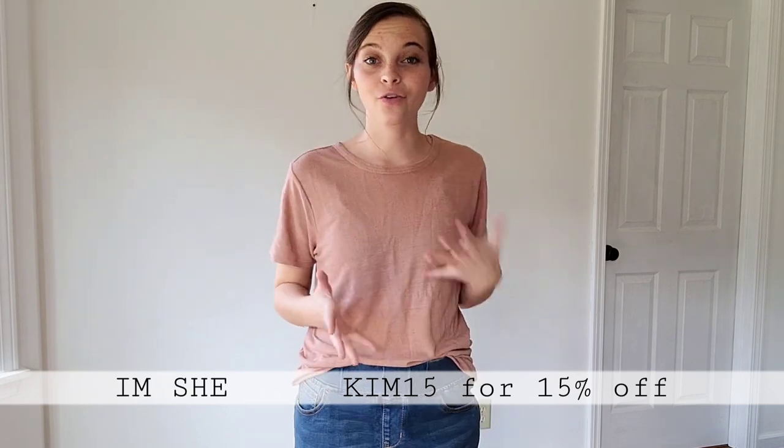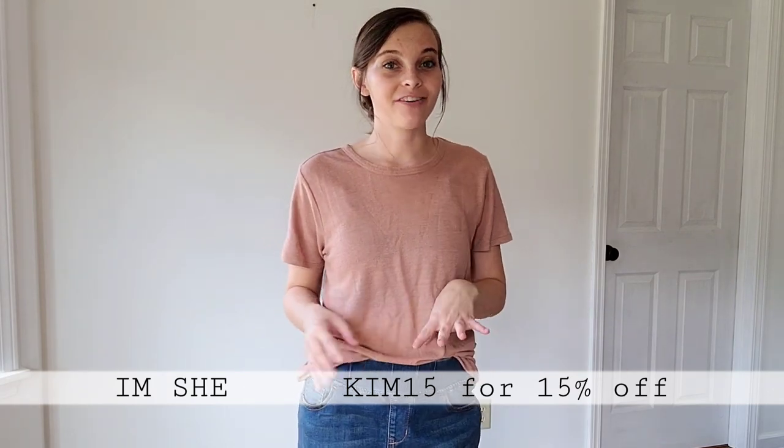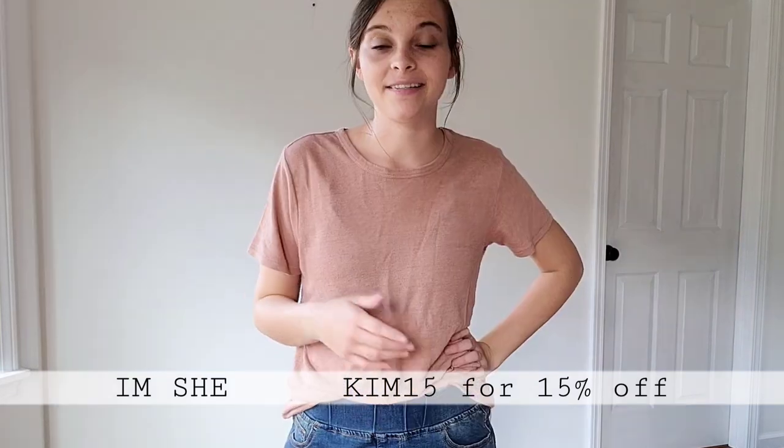This entire outfit is from a local small clothing boutique called I'm She, right here in Goshen. If you live in northern Indiana or if you're ever visiting, definitely go check this shop out — then you don't have to pay for shipping. This top is super comfortable and great for layering with a cardigan. This is their Amanda skirt and my favorite thing about it is that it's maternity friendly. It has a waistband like my maternity skirts — I wore styles like this up until I was nine months pregnant.